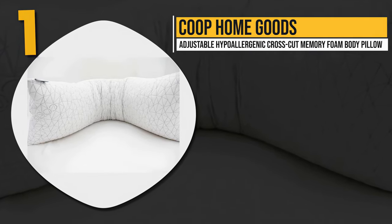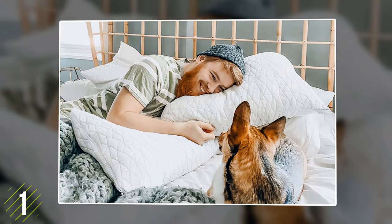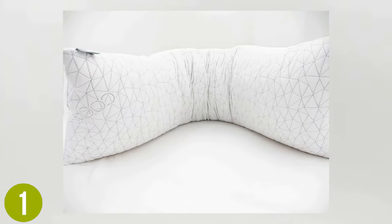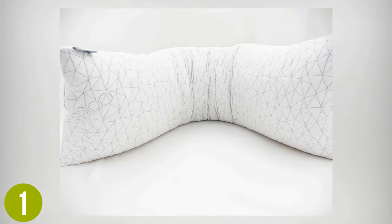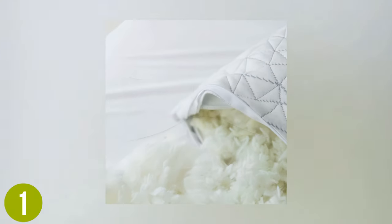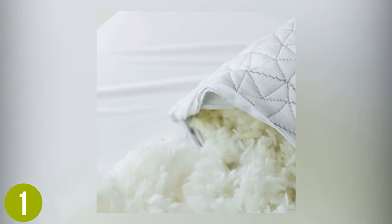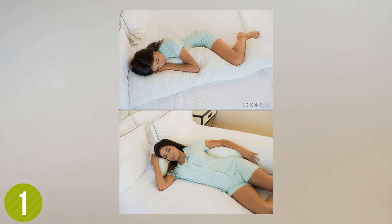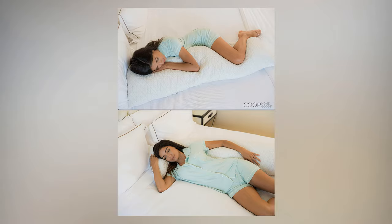Number one: Coop Home Goods Adjustable Hypoallergenic Crosscut Memory Foam Body Pillow. This body pillow gives excellent support and comfort for both back and side sleepers. The high-quality and customizable padding is also one of their best features. The Coop Body Pillow is not only extremely comfortable, but will also remain squishy and voluminous after extended use. Coop Home Goods uses CertiPure US Memory Foam Filling that has a low chemical and VOC certification. This pillow is not cumbersome and can be moved around easily, with an optimum weight that resists compression and is perfect for cuddling. A long pillow, you can sink into it fully and it can relieve pressure points and reduce snoring.